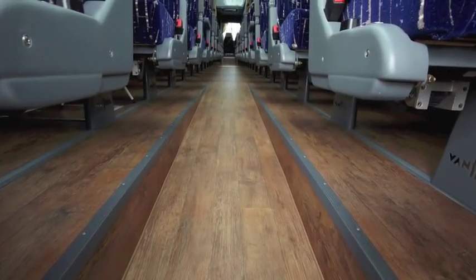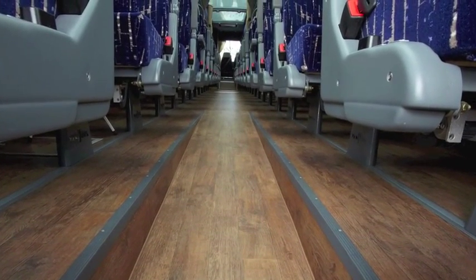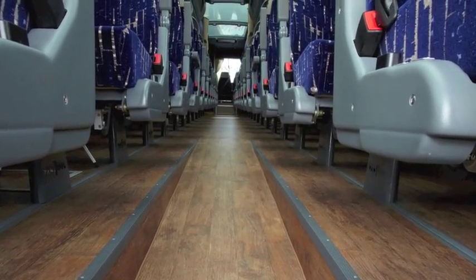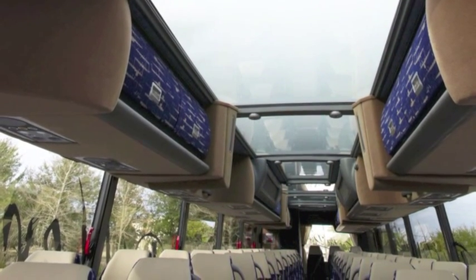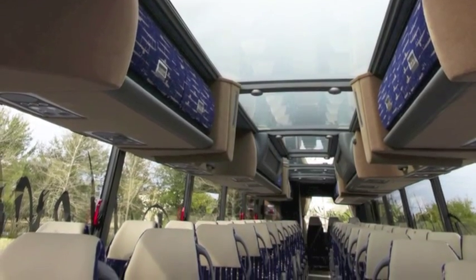The real drama unfolds inside, where warm woodgrain flooring is accented by soft blue LED lights. Overhead, a full end-to-end sky view glass ceiling will surprise and delight riders with maximized views.